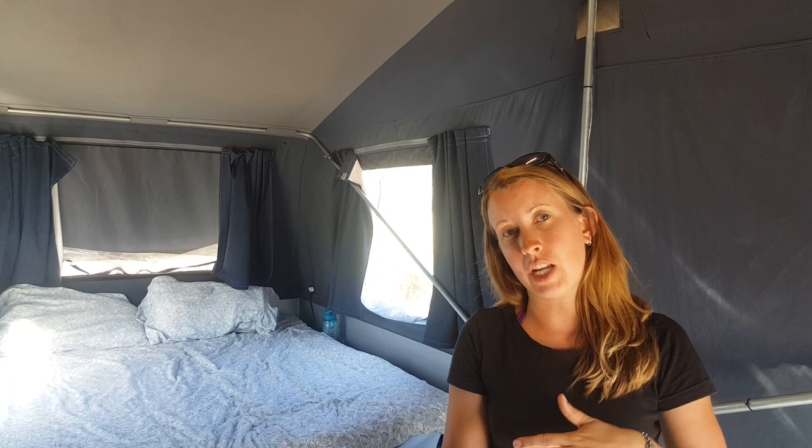We also have a tropical roof on the top of our cub, which adds an extra layer of canvas with a gap in between. So the sun will hit the top, heat up in that gap, and hopefully not so much heat will be transferred into the trailer.